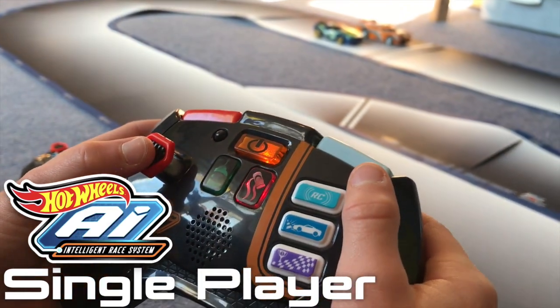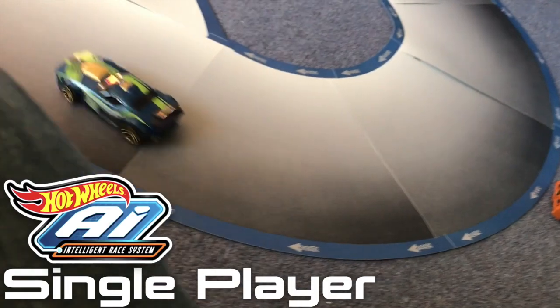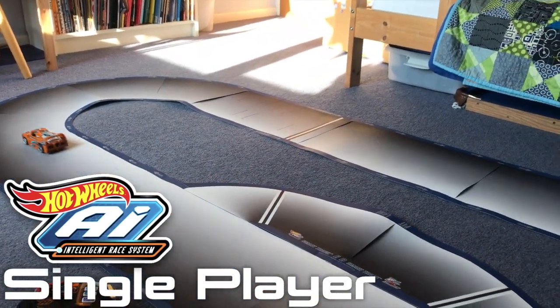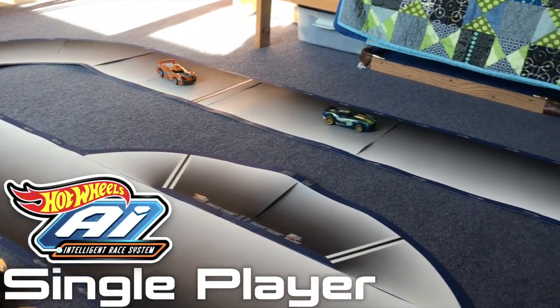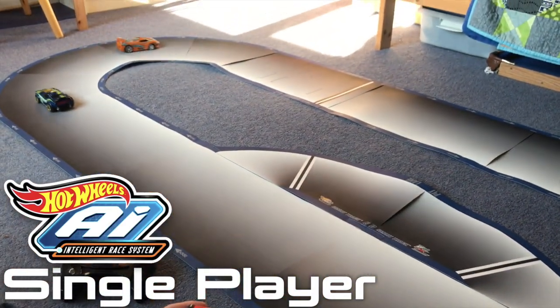On Hot Wheels, the single-player racing is relatively simple. You can bring in a computer-controlled car, but these don't really race competitively. Instead, this provides a pace car that triggers occasional attacks and you have to try and beat it. It's a great way to practice, but I think the novelty will wear off and players will want to move on to playing other human competitors in multiplayer.